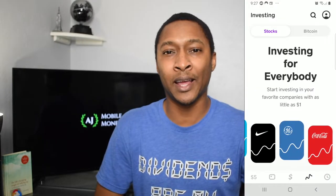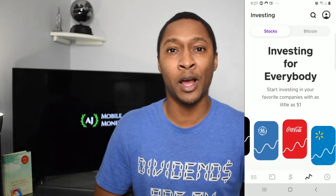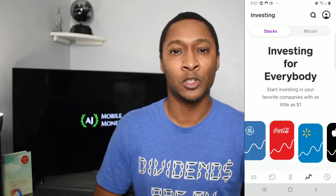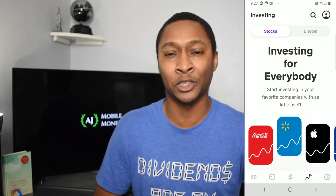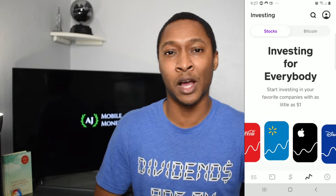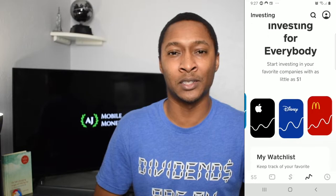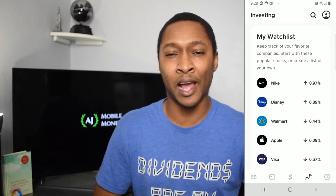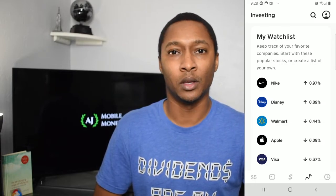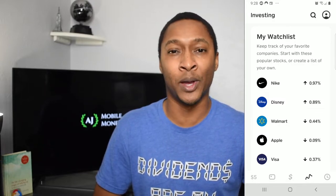And by simple, I mean it doesn't really have a lot of features. When opening the Cash App, if you click on the little chart symbol at the very bottom — the second icon from the right — this chart option used to only show Bitcoin, but I believe this is now available to everyone that has the Cash App. You'll see there's an option for stocks and an option for Bitcoin. If you click on the option for stocks, this will take you to a watch list that's already been created. We actually see big companies like Nike, Walmart, Amazon, Apple — these are already in a pre-made follow list, but you can update these.